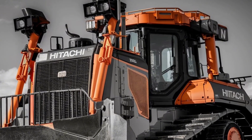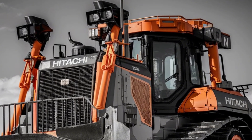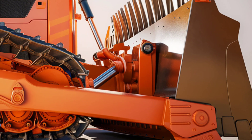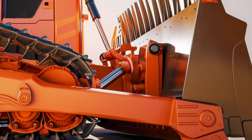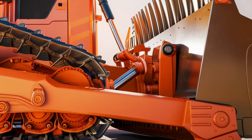Choose from three specialized modes tailored for efficiency: Eco mode for fuel-saving operations, Power mode for high-performance tasks, and Precision mode for detailed, delicate work. This versatility makes the DX45M ideal for a variety of projects.